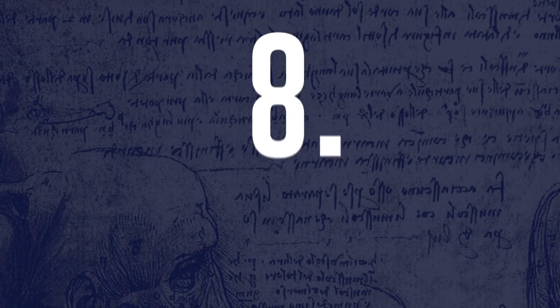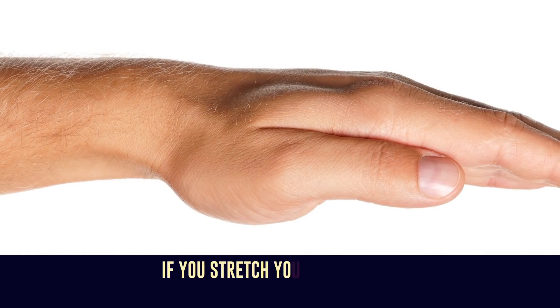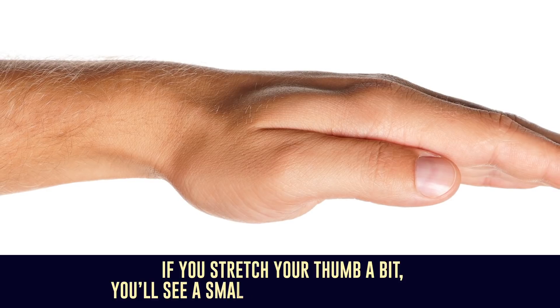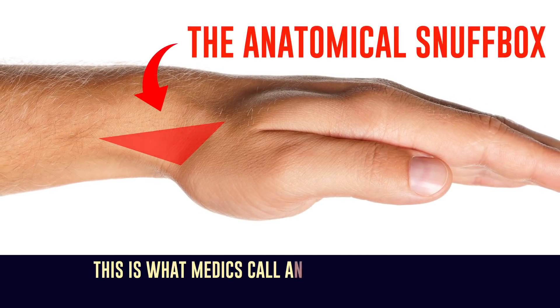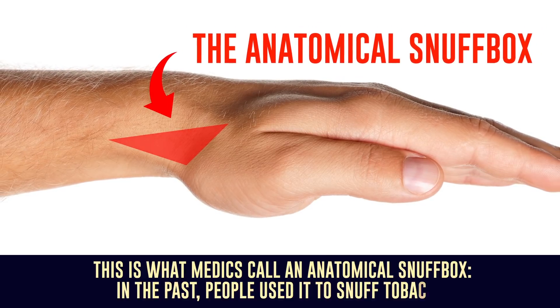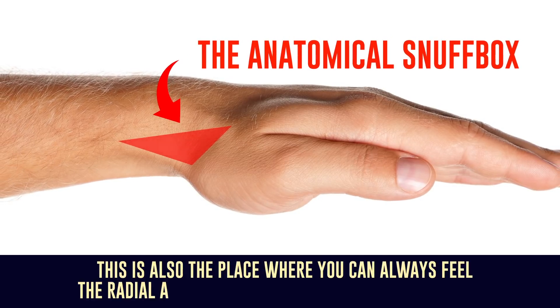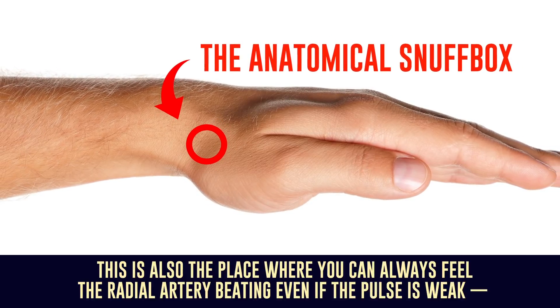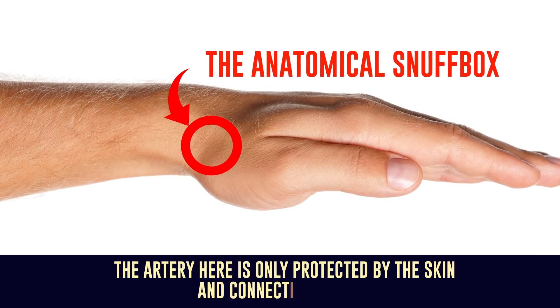Number 8: The Anatomical Snuff Box. If you stretch your thumb a bit, you'll see a small triangular pit at its base. This is what medics call the anatomical snuff box. In the past, people used it to snuff tobacco. This is also the place where you can always feel the radial artery beating, even if the pulse is weak. The artery here is only protected by the skin and connective tissue.